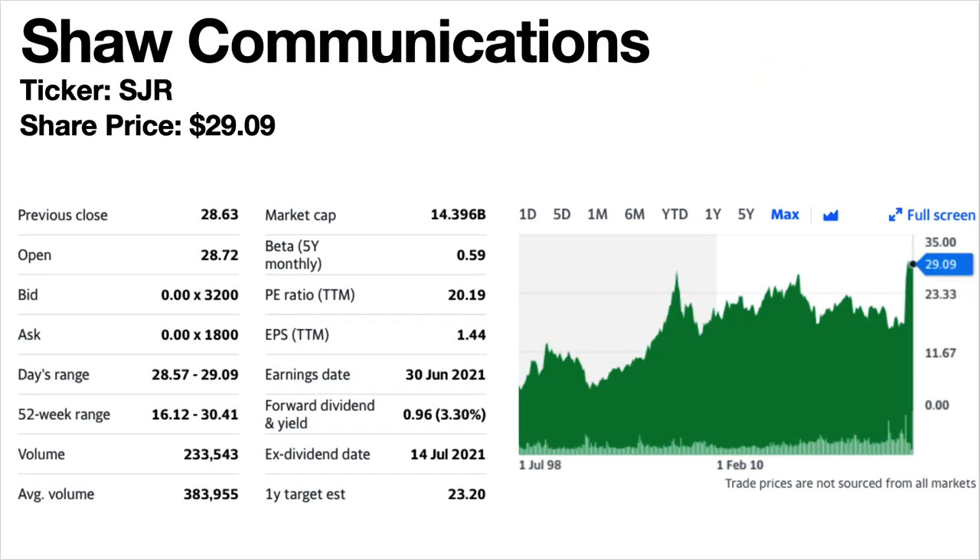Shaw Communications, ticker symbol SJR — this is your telecoms play. If you're interested in a telecoms monthly dividend stock, this would be it. The share price is $29.09. The dividend yield is 3.3%. It's based in Canada and is the only telecom stock with a monthly dividend. The share price was basically flat from 2007 until March 2021 when it rocketed up, so the long-term trend has been up and it's currently near all-time highs. Dividends are fairly consistent since 2018 and slightly climbing in 2021, with the highest monthly dividends to date recorded in 2021.